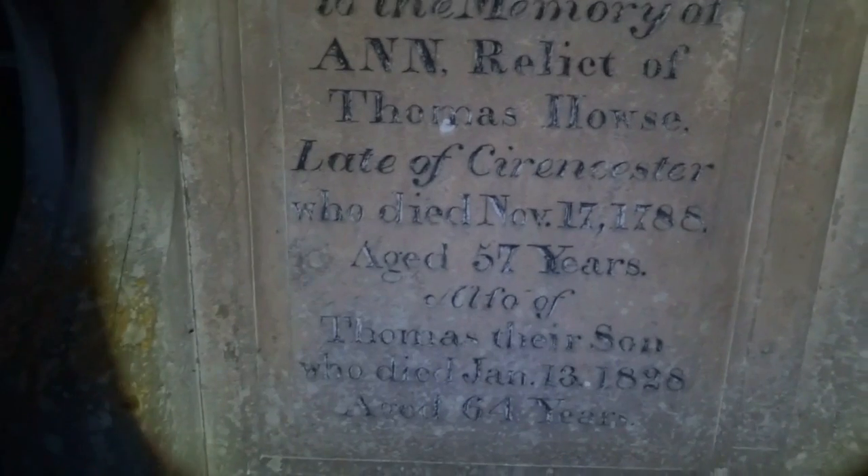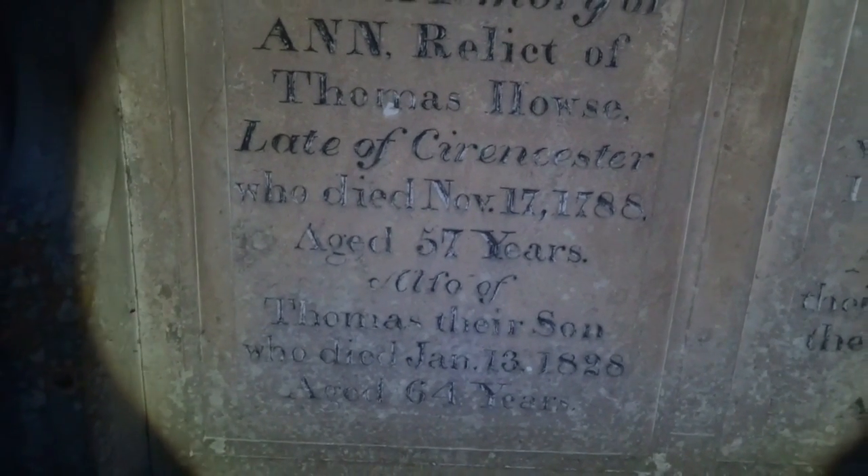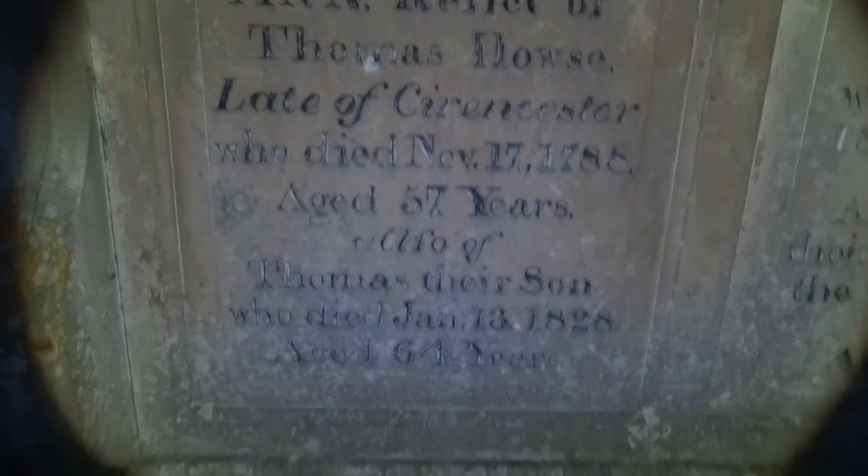Thomas Howes, late of Cirencester, who died the 17th of November 1788, aged 57. The stones that we need to read really are pretty much blank, and there are a lot of unmarked graves in here. Sacred to the memory of John, son of... Ricketts - Stefan Mamari Ricketts, who died October 1837, aged 35. This is what I mean - most of the graves out here, you'll notice they're all quite young.